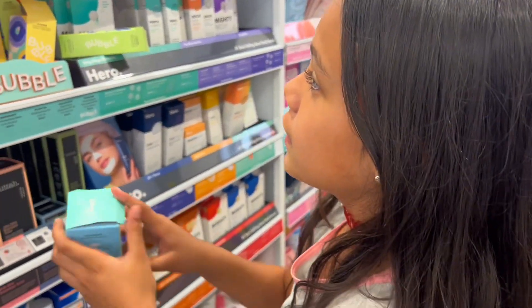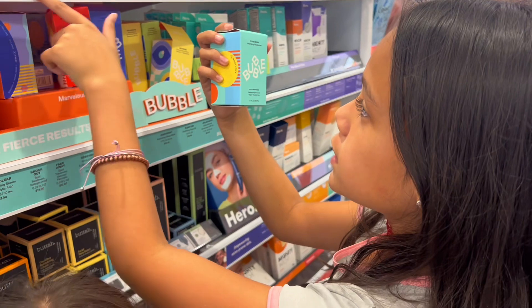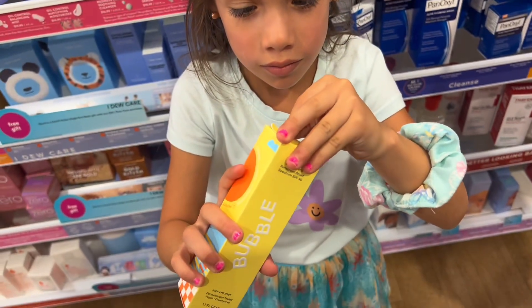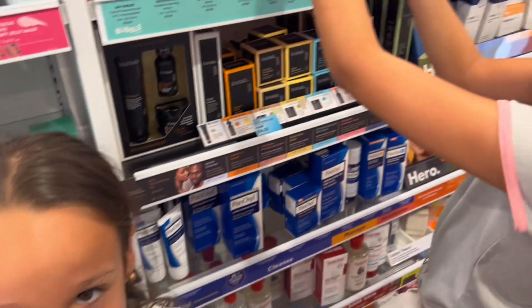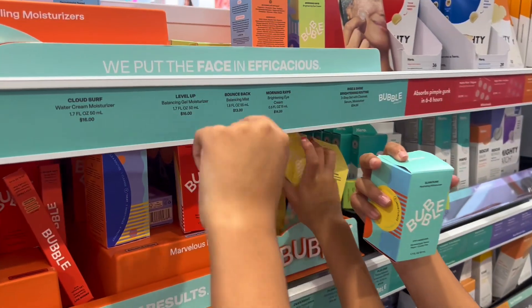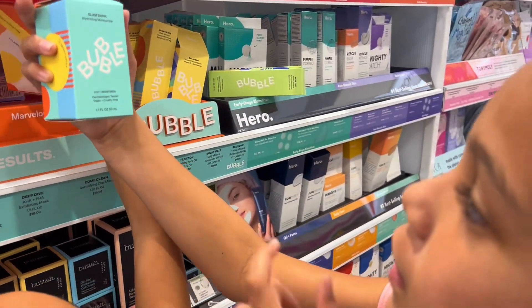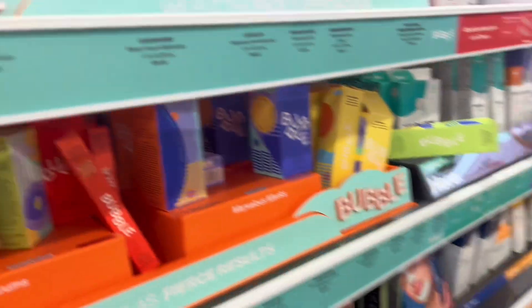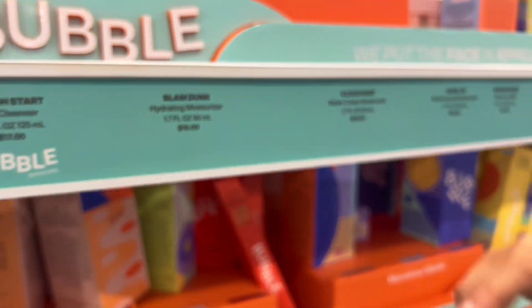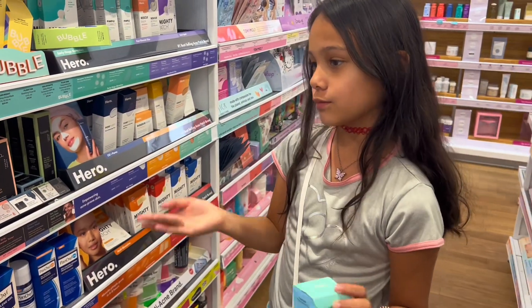So is that your final pick? Let me see — what is this one? It's a hydration moisturizer. $16? That's like the cheapest one. Okay, so that's your pick. Yeah.